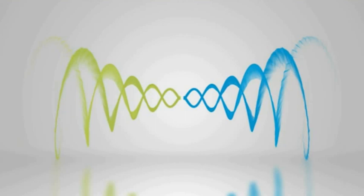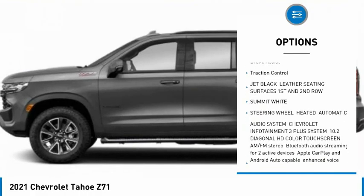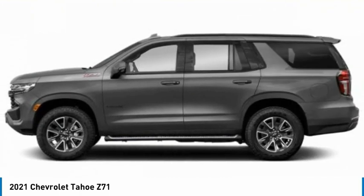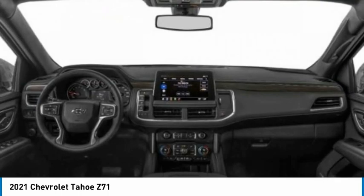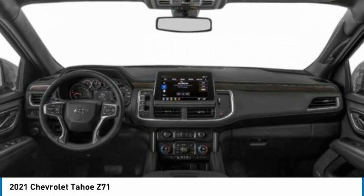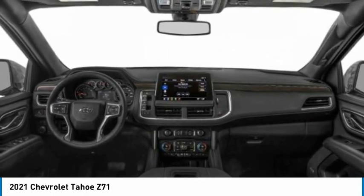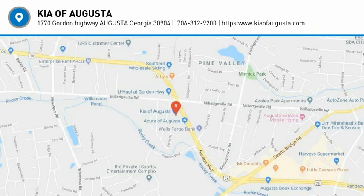Here are some of this vehicle's great options: rain sensing wipers, four-wheel drive, tire pressure monitor, tow hitch, heated mirrors, aluminum wheels, remote engine start, power liftgate, brake assist, and traction control. If affordable style and reliability are what you're looking for, this vehicle couldn't be more perfect — drive it today.